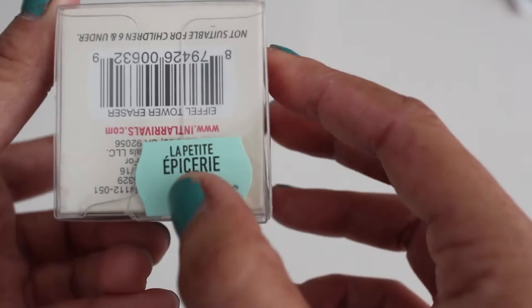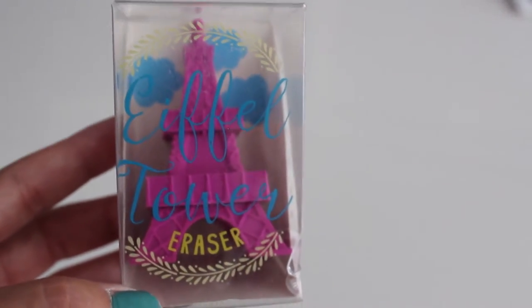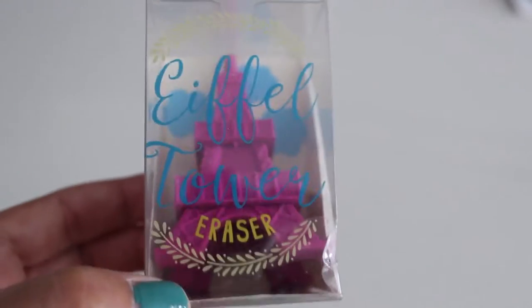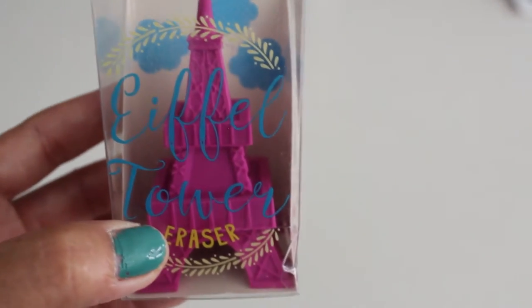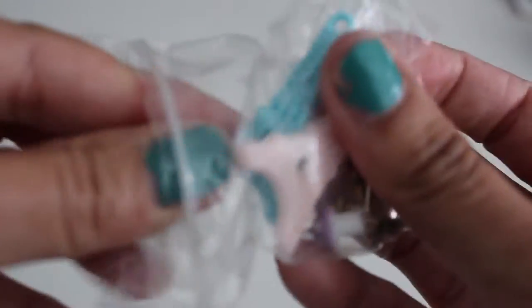Next we went to an arts and crafts place that specializes in workshops like clay molding. We found this adorable Eiffel Tower eraser — it was 2 euros and 95 cents — great to put on your table. From the same store, we also found these charms: pink and blue Eiffel Tower plastic charms.